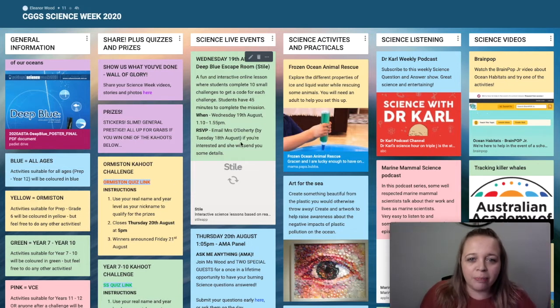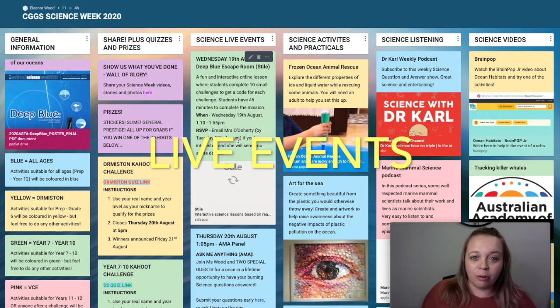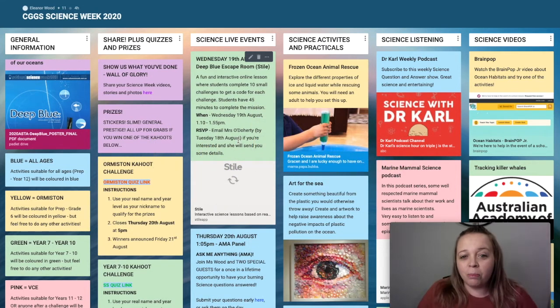The next column is our live events. The first live event we have this week is the Deep Blue Escape Room — it's on style and super, super cool. If you want to be involved, email Miss O'Doherty and she'll tell you all the details.